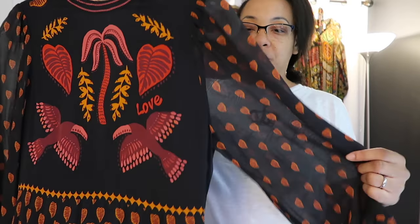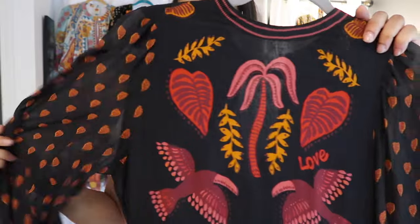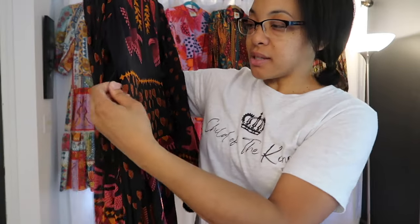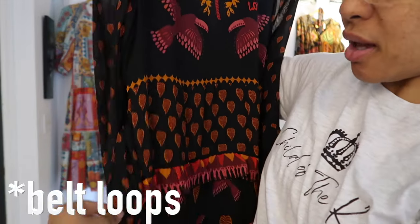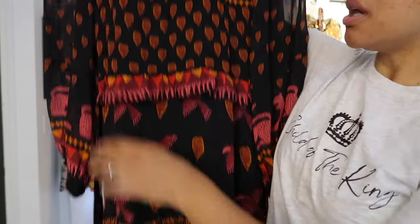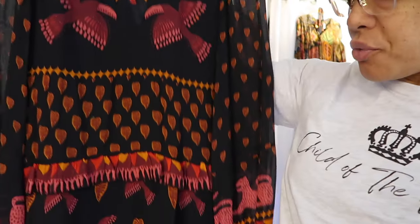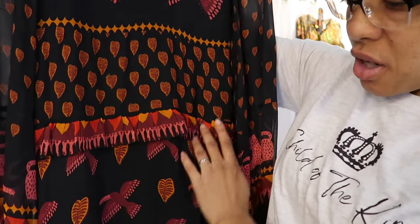This next dress is probably my favorite dress that I own — definitely my favorite Farm Rio dress and my favorite dress in my wardrobe right now. It has kind of sheer sleeves that pull in at the wrist with elastic, and it's filled in everywhere else. There's a zipper up the back. I got it in a size small and it fits great. It has a small thin waistband with a tie, and then these little frillies on different levels. It has a lot of different patterning — it says 'love,' has two birds, a tree, leaves. Very lovely dress.